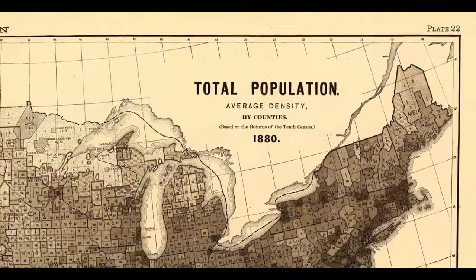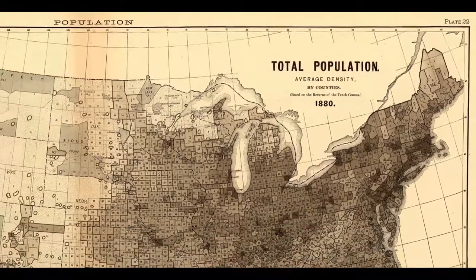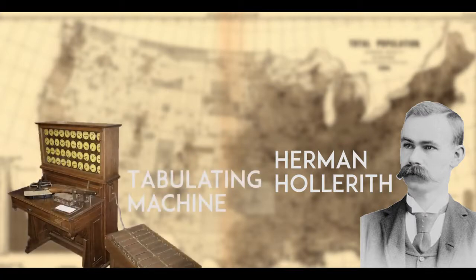Every ten years, the US Census Bureau had to count the US population. But since all of this had to be done by hand, it took over seven years to finish. This sparked an idea for Herman Hollerith, a young employee at the bureau. He spent ten years developing a system that could make the process a lot easier, and the result was the tabulator — the first ever electrical counting machine, which would use punch cards to store information, making the process a lot easier and faster.